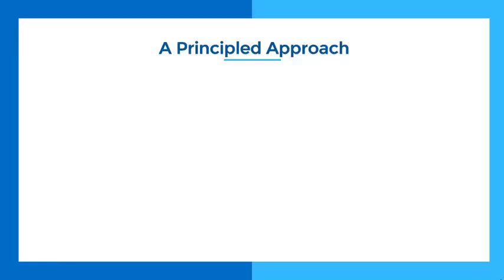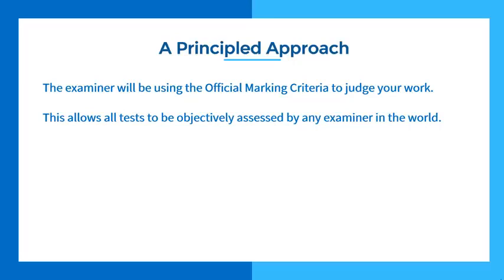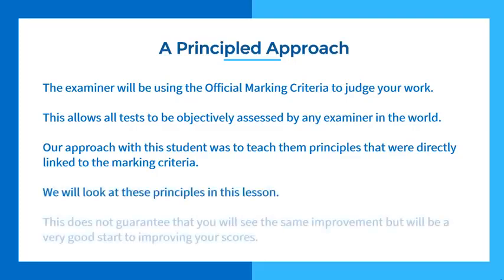So what do I mean by a principled approach? The examiner will be using the official marking criteria to judge your work. On test day you write an essay, and later the examiner looks at it using this official marking criteria — this allows all tests to be objectively assessed by any examiner in the world. Our approach with this student was to teach principles directly linked to the marking criteria: teaching them what examiners were looking for and how to give them what they want. This does not guarantee the same improvement, but it will be a very good start.